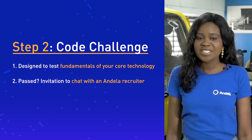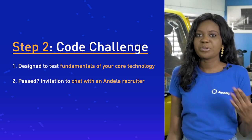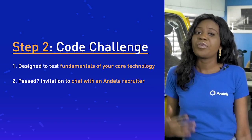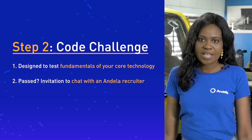If you ace your Co-Challenge, the next step is a chat with one of our recruiters like Iinka. This chat will cover specific areas of your values, skills, experience, and knowledge of Ndela.